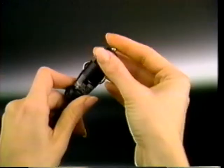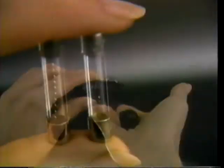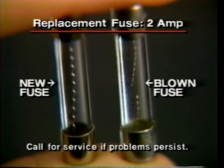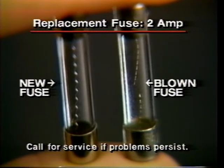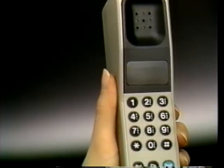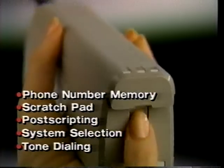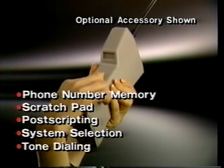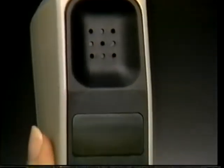To check it, unscrew the adapter plug. If the filament wires inside the fuse are broken, replace it. While replacement fuses are readily available, make sure the new fuse has the same specifications as the original. While we've shown you the basics of daily phone use, there are a variety of features which haven't been demonstrated here. Please read your owner's manual carefully to make sure you get the most out of your new cellular phone.